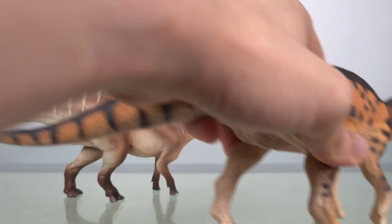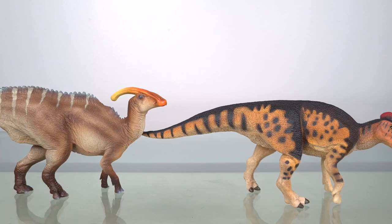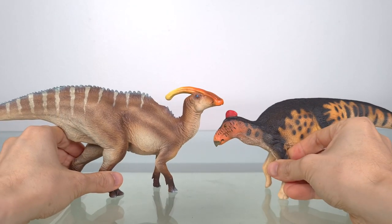And just for those of you who have it, here's the Wild Safari 2020 Edmontosaurus, which is about 1 to 45th scale.